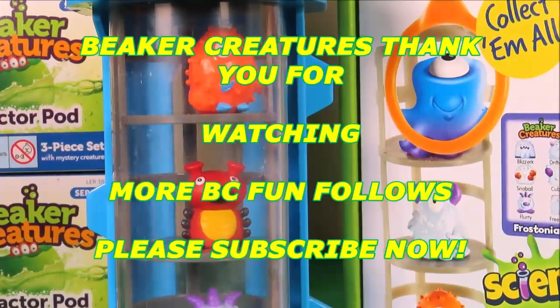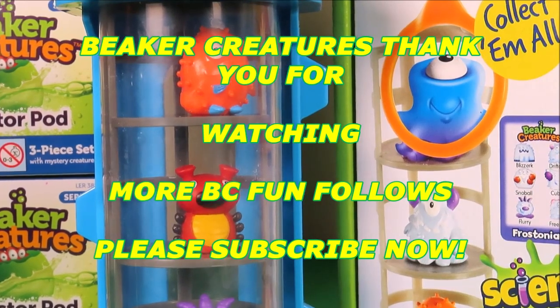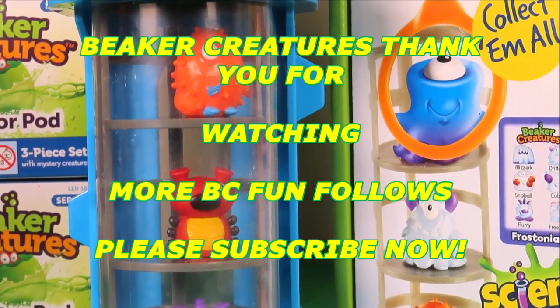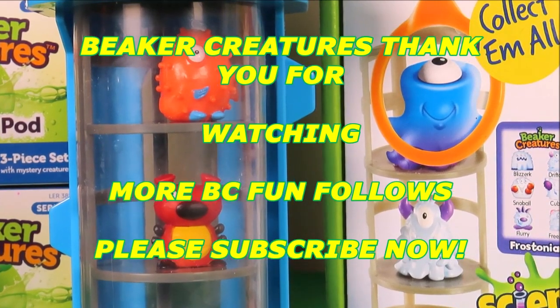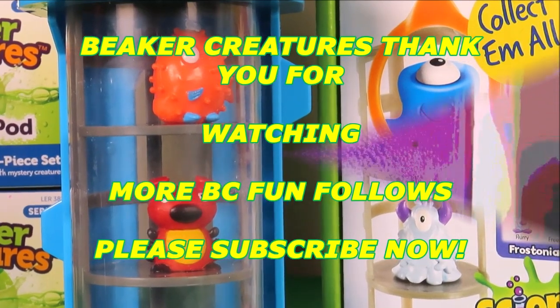Be sure to like this video and subscribe to Trace's Top Toys so that you don't miss out on any other toy fun. Also check out the Beaker Creatures playlist — the toys are amazing.